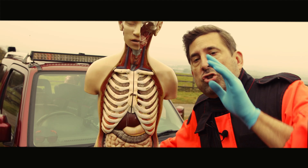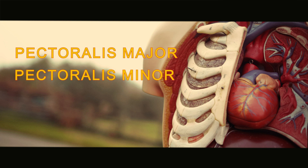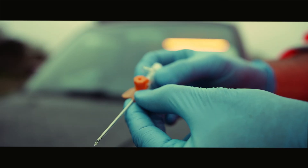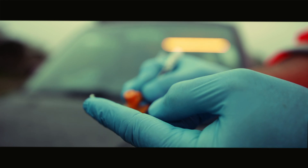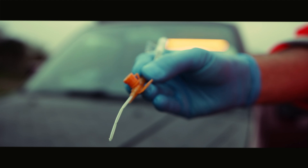The chest wall contains multiple muscles, including the pectoralis major, pectoralis minor, serratus anterior, and intercostal muscles. After you insert the cannula, hear the hiss sound, and withdraw the needle, the plastic catheter of the orange cannula left in the body can easily kink due to muscle spasm, making the procedure ineffective.